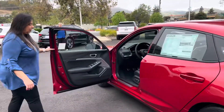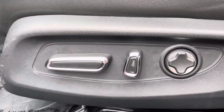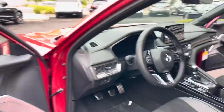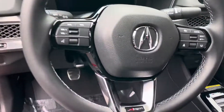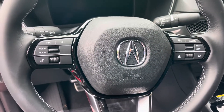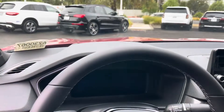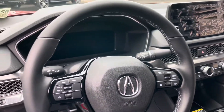You will find a 12-way adjustable driver's seat for optimum performance and stability with how you drive your car. Up on the steering wheel, we have all of the fantastic controls right at your fingertips so you do not have to remove your eyes from the road. This car is also equipped with a fantastic heads-up display, letting you know how fast you're going and what direction you're heading.